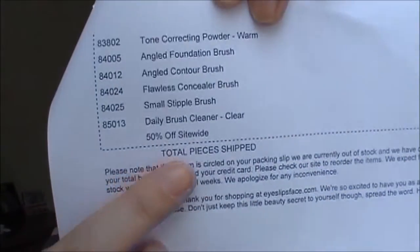Hey guys, so today I have with me another e.l.f. unboxing haul! They're having a 50% off the entire site - everything 50% off site-wide. I'm first gonna start with this because it's just laying on top here.